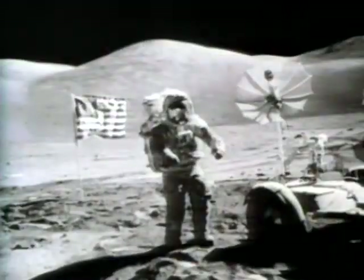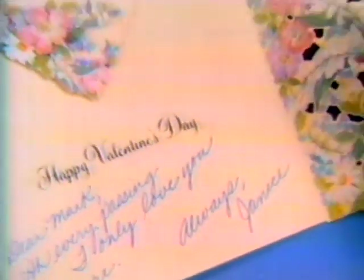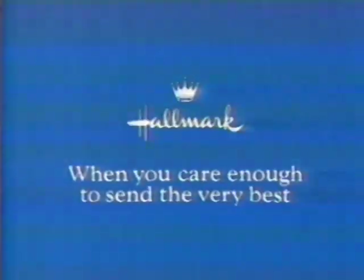In a world that changes day by day, show someone your love is here to stay with a Hallmark Valentine card. Our love is here to stay with a Hallmark Valentine's — when you care enough to send the very best.